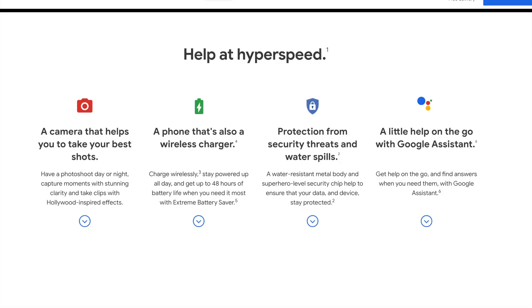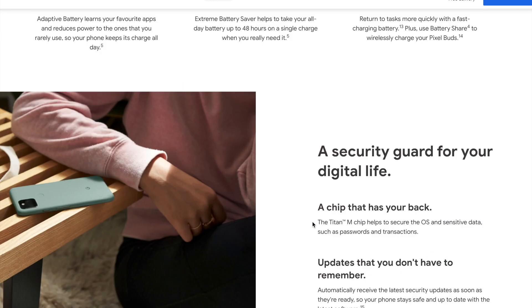Reason three: Google also claims this is a more secure phone. They say it has better security features with better encryption and security updates that automatically download in the background. That's really hard to test, but I thought I'd raise it because anything that gives you a more secure experience on your smartphone when you're traveling is a good thing.